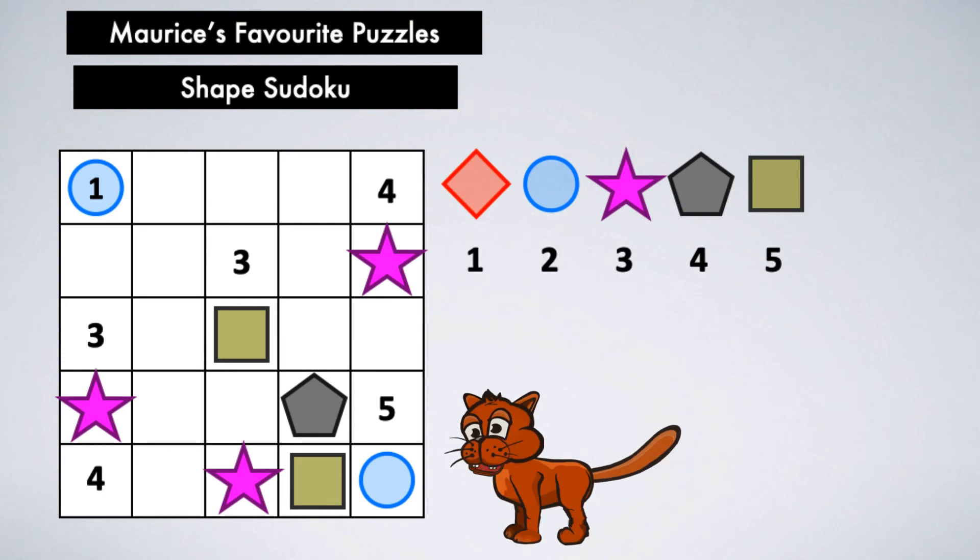Here is a little clue just to show you how to get started. Each shape and number combination must appear somewhere in the puzzle. Consider a star with a four in it — there are only two possible places where this combination can be placed. Work that out and the rest of the puzzle can be completed.